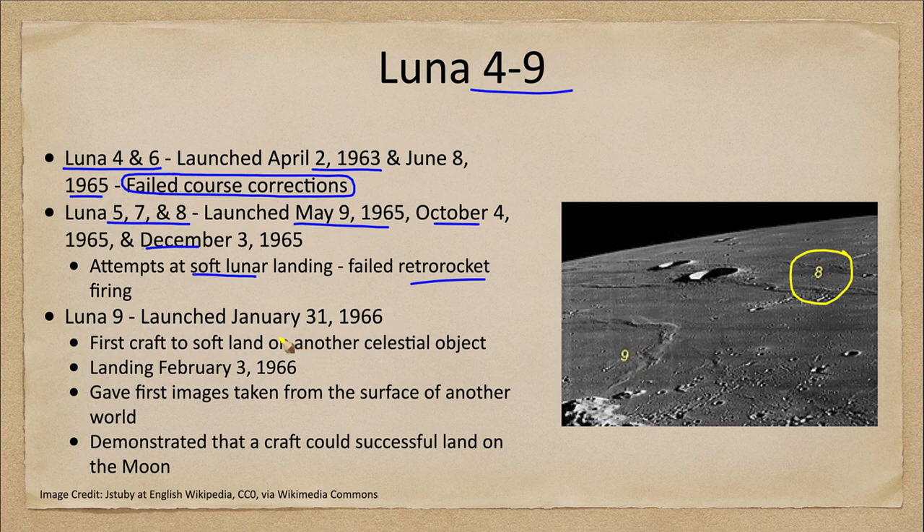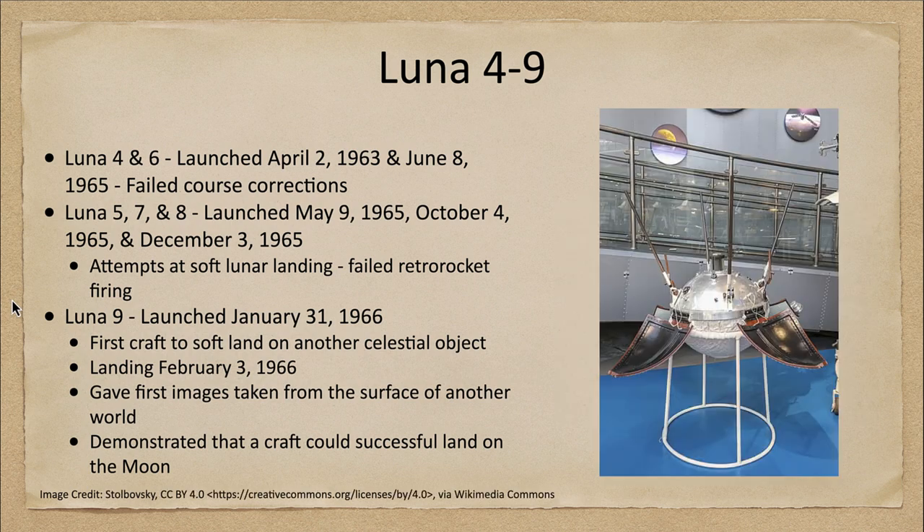Now we also have the Luna 9 spacecraft, and that's the one we really want to look at. First, we see its landing site labeled on the moon, and we can also take a look at a mock-up of one of these spacecraft shown here in a museum — one of the first craft to land on the moon.